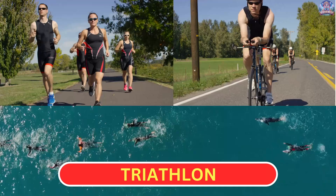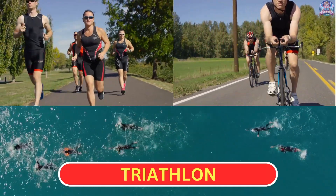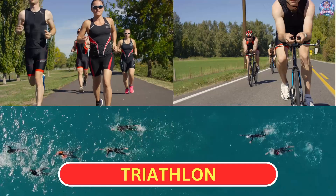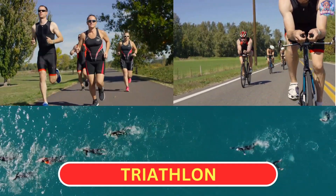Triathlon. In a triathlon, athletes compete in three sports one after the other: swimming, cycling, and running. They try to complete all three parts as quickly as possible.